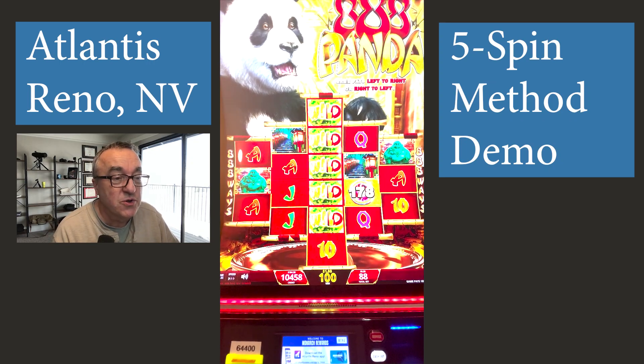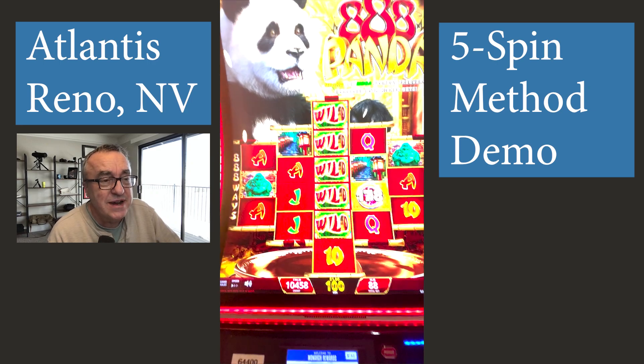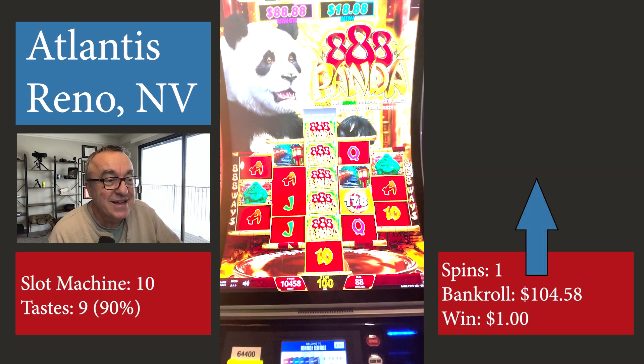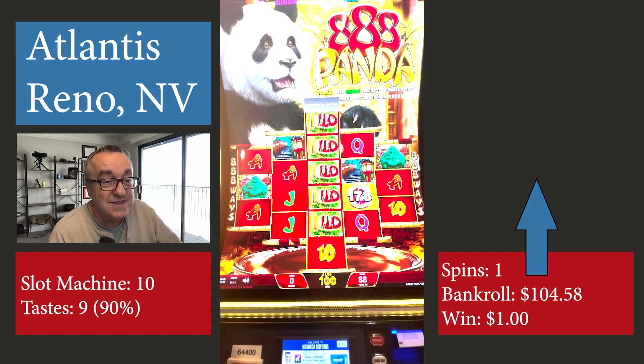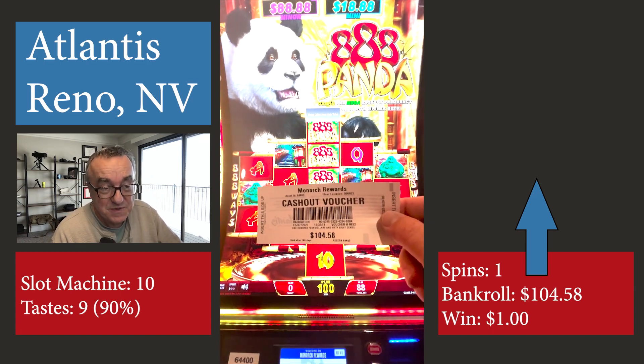Let me show you what my voucher looks like. I started with $100 nine machines ago, and I now have $104.58 with that $1 win after one spin with my 5-spin method.